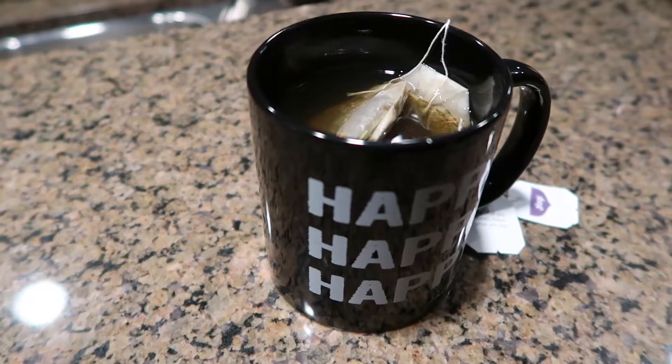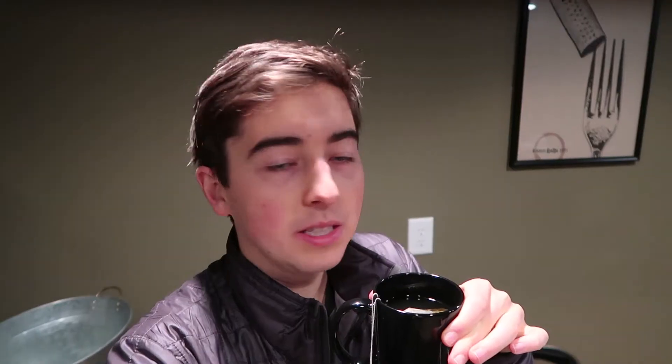I woke up a couple of hours ago and did a nice meditation and also did some of the Wim Hof breathing method. I've just been doing some work around the house and now I'm having a cup of Breathe Deep tea. I'm going to go take care of some business things and run some errands and then I'll get lunch later in the day.